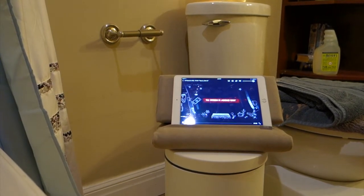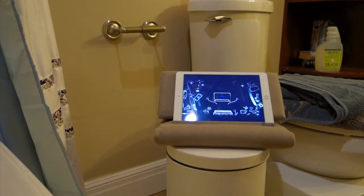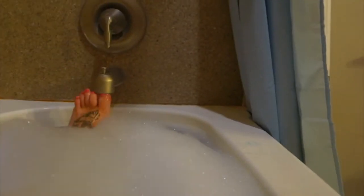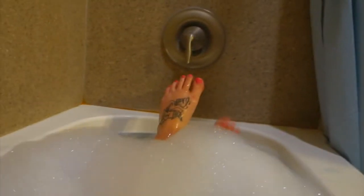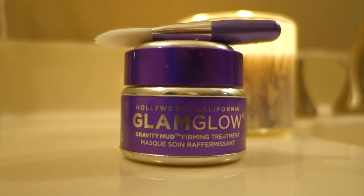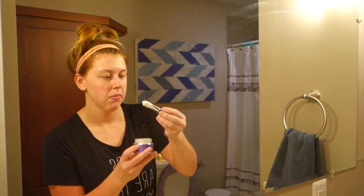When I'm having some me time, I like to just get lost and watch something really good on Netflix. This is 13 Reasons Why and this is actually the second time I'm watching it because I like to watch things again to figure out what's being foreshadowed.